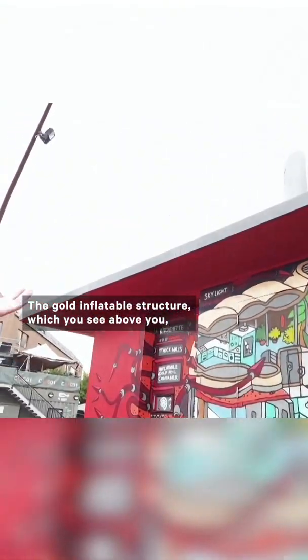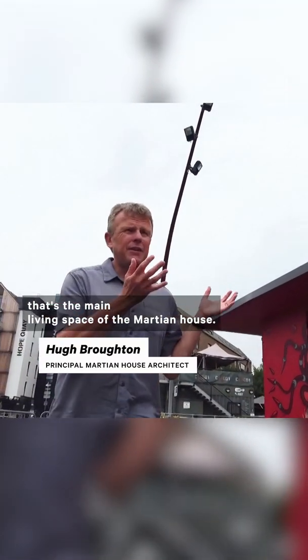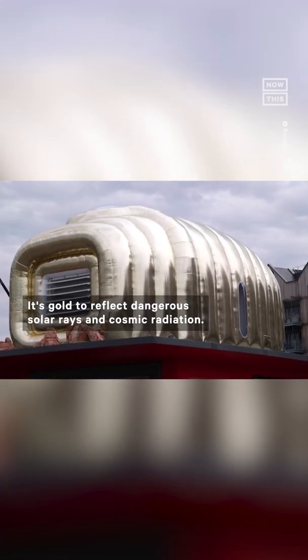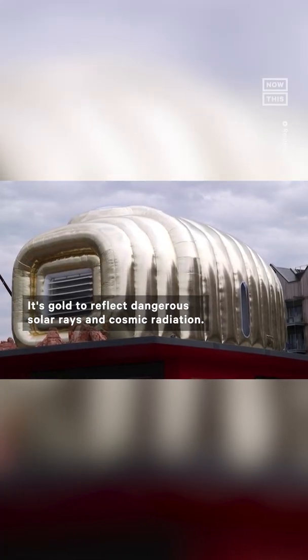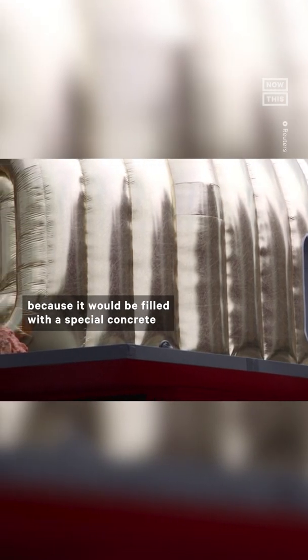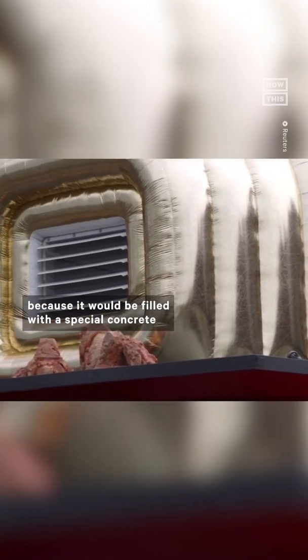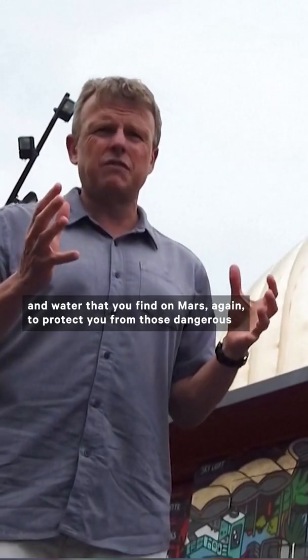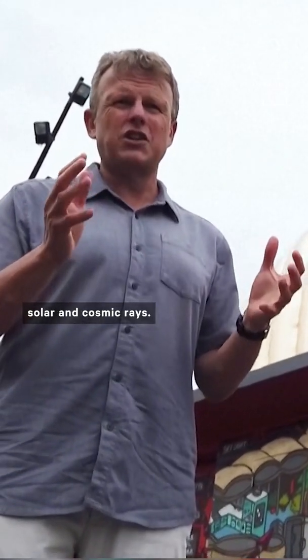The gold inflatable structure which you see above you — that's the main living space of the Martian house. It's gold to reflect dangerous solar rays and cosmic radiation, and it's inflatable because it would be filled with a special concrete made of the dust and water that you find on Mars, again to protect you from those dangerous solar and cosmic rays.